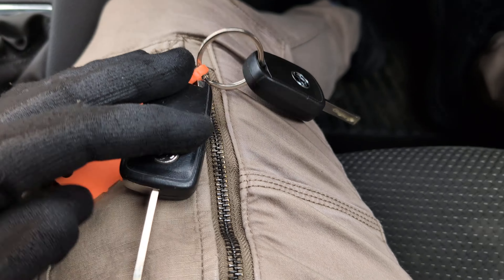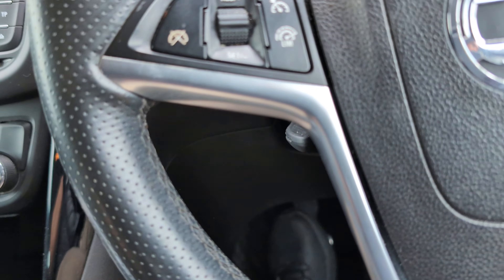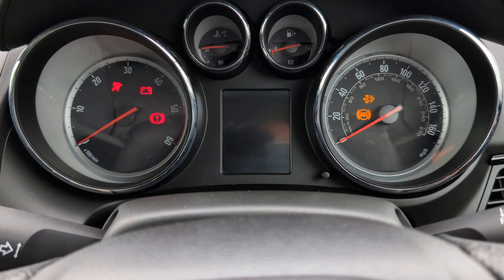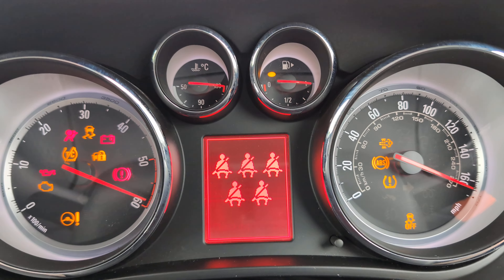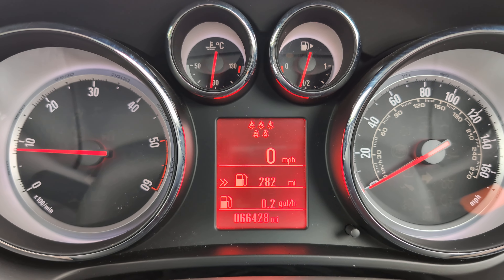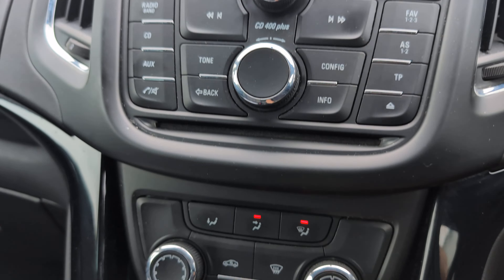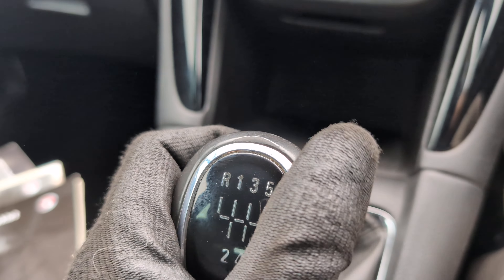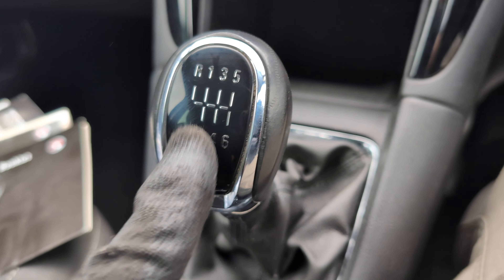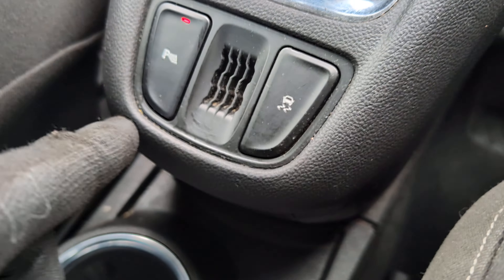We've got two keys, both looking quite good. Let's start it up again and check for any warning lights — again we've got no warning lights, so that's looking good. Everything else appears to be in good order. We've got air con that was pumping out some good cold air, although I didn't give it a solid test. The gear stick is looking good. Parking sensors — I didn't actually test those.